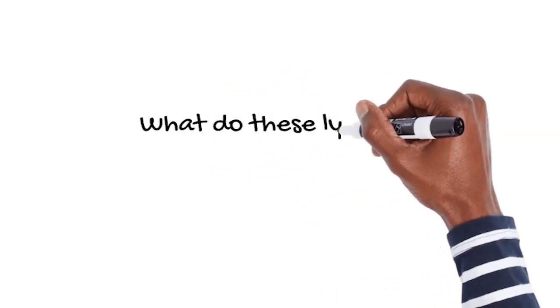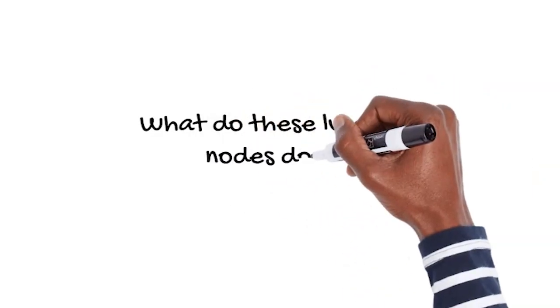So by me removing those lymph nodes, it allows me to cure your thyroid cancer. Second question: what do these lymph nodes do? The lymph nodes behind the thyroid gland — their major role is to drain the thyroid gland. So if I'm removing your thyroid gland, those lymph nodes really have no purpose. You're not going to miss these lymph nodes at all. The only way you'll know they've been removed is because I'm telling you now, I'll tell you before surgery, and I'll show you pictures of those lymph nodes afterwards.